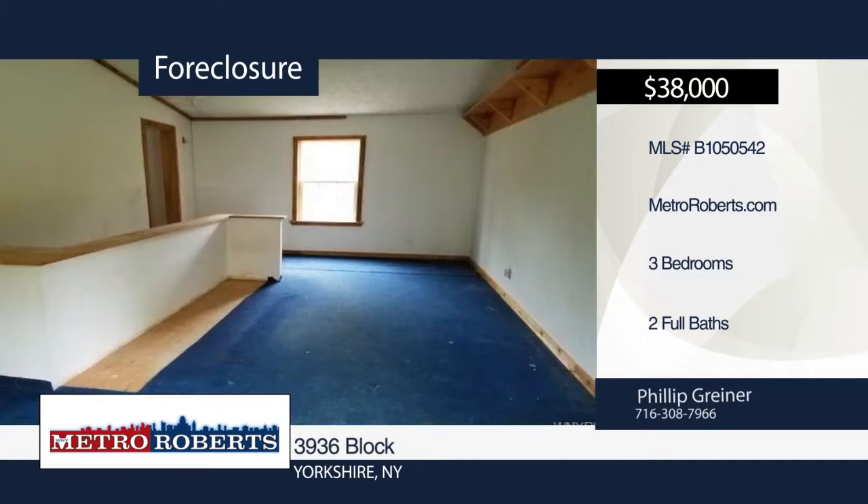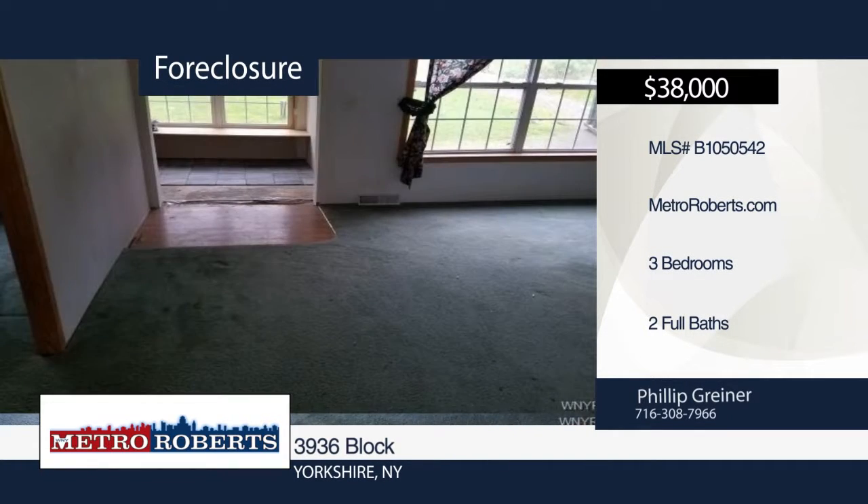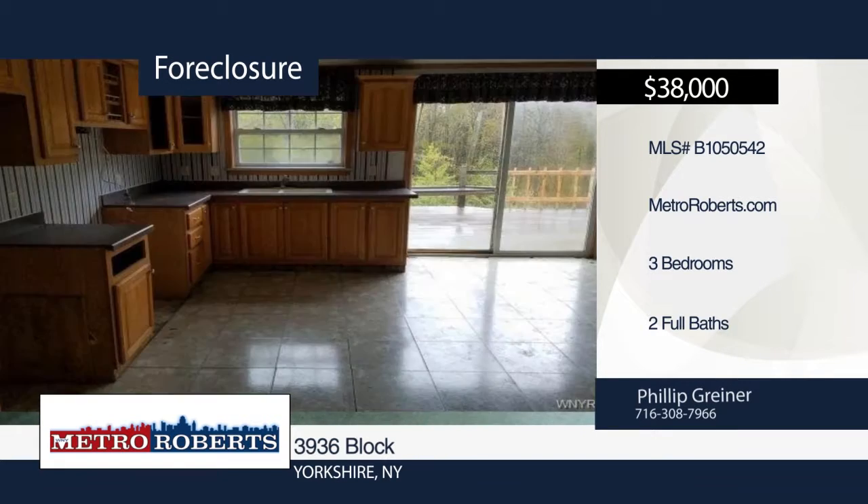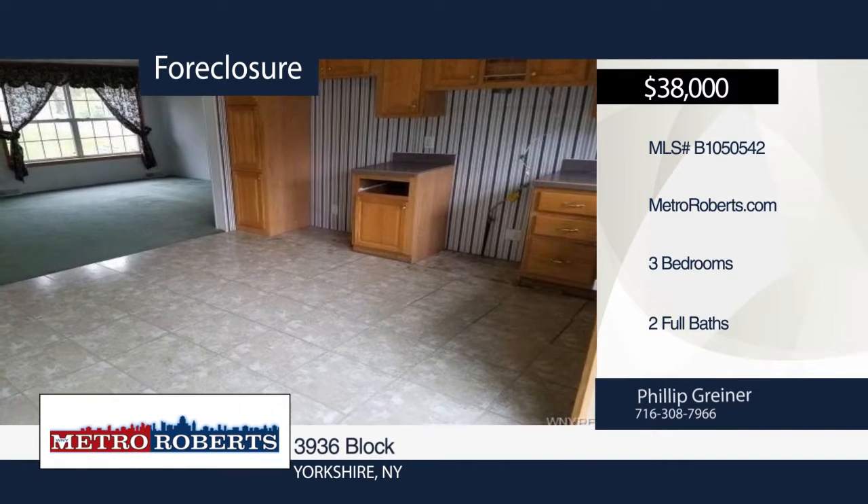This charming home features three bedrooms and two bathrooms. It offers bright and open living spaces. There's plenty of potential for this savvy investor. Don't miss out on a chance for your own private oasis today. Schedule a tour with Metro Roberts REO.